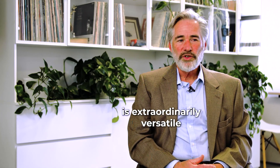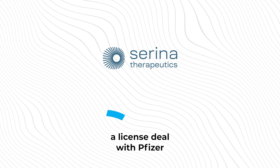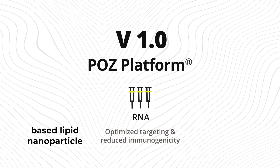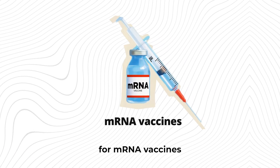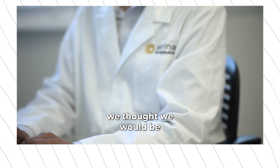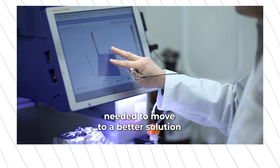The POS technology is extraordinarily versatile. We announced a license deal with Pfizer where we licensed our version 1.0 of our POS-based lipid nanoparticle delivery system for mRNA vaccines. Those vaccines use a pegylated lipid to protect the lipid nanoparticle, and we thought we would be a better solution and that the industry needed to move to a better solution.